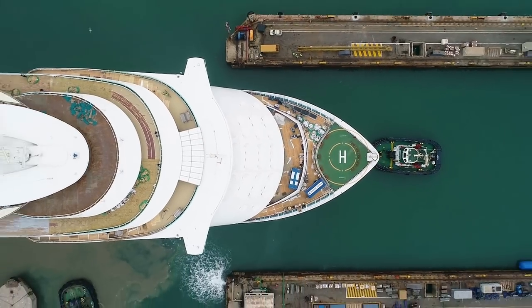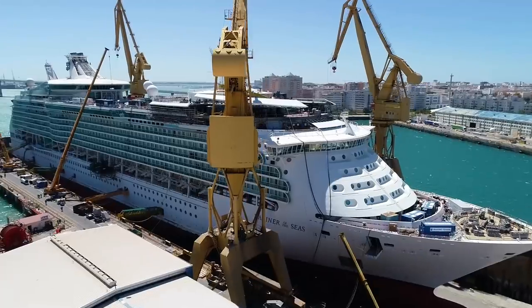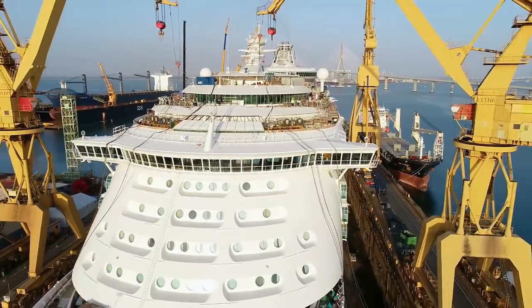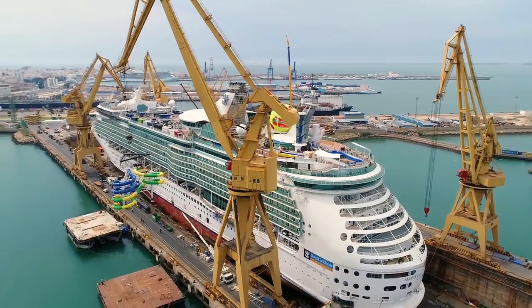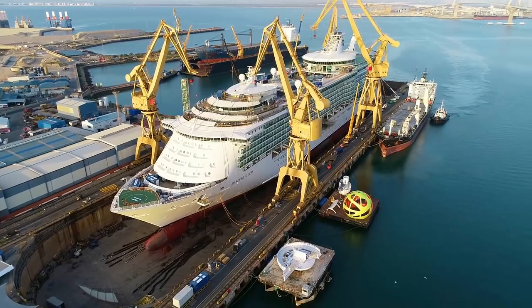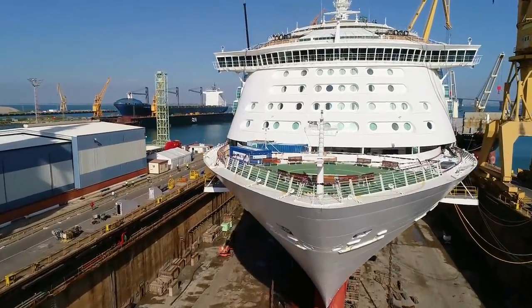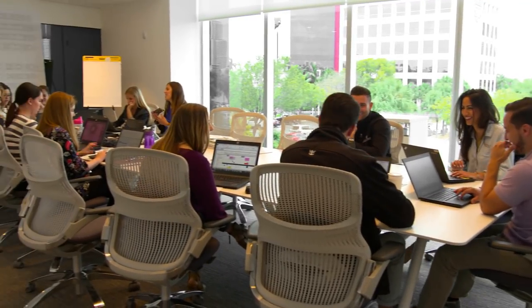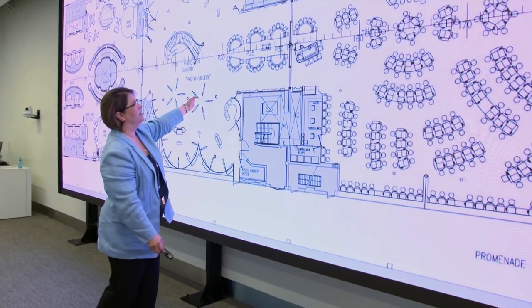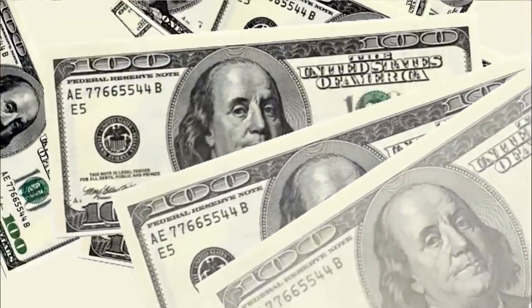Wait until you see what Royal Caribbean has done to Mariner of the Seas! They took a 15-year-old ship that didn't have a lot of the latest innovations of the newer ships in the fleet, and totally revitalized it. This was not a small refurbishment where they just changed out the carpets and put on a little new paint. It took 18 months to plan and prepare for all the work, and the entire project cost Royal Caribbean $120 million!